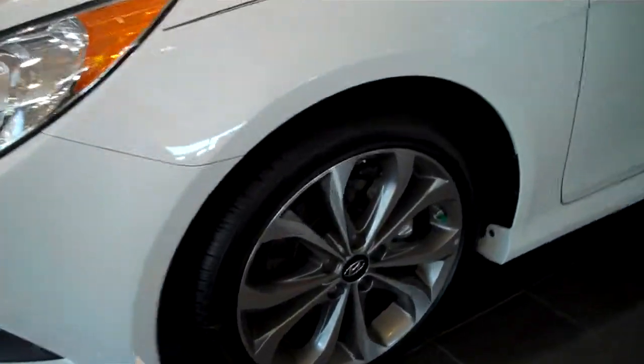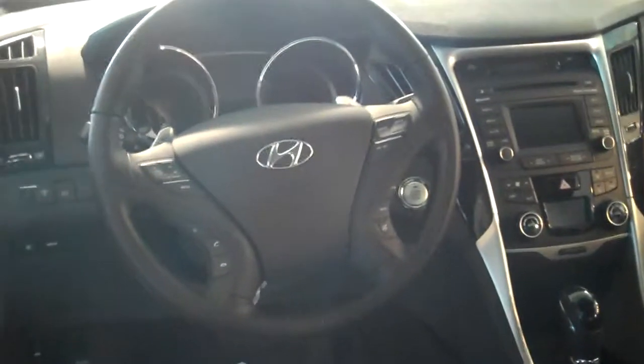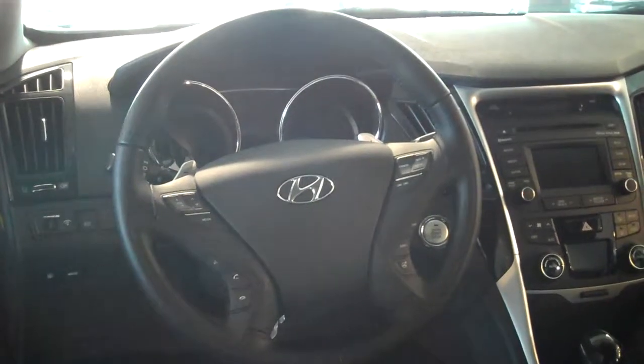Let's get right to it. In the back, you will notice there is ample room for three passengers. Now, up front on the steering wheel, for your safety and convenience, you've got volume control, cruise control, Bluetooth. I'll pair your phone before you drive off the lot. It also has a backup camera.